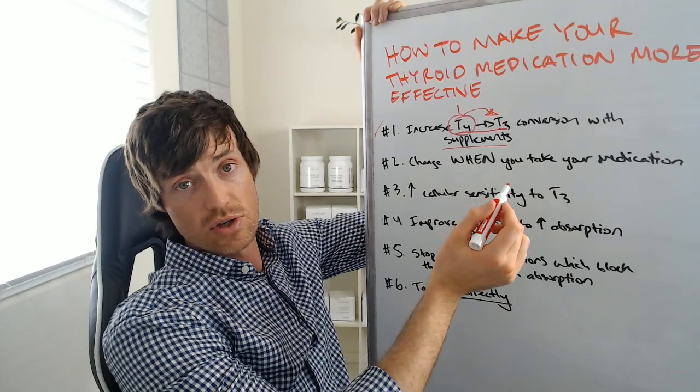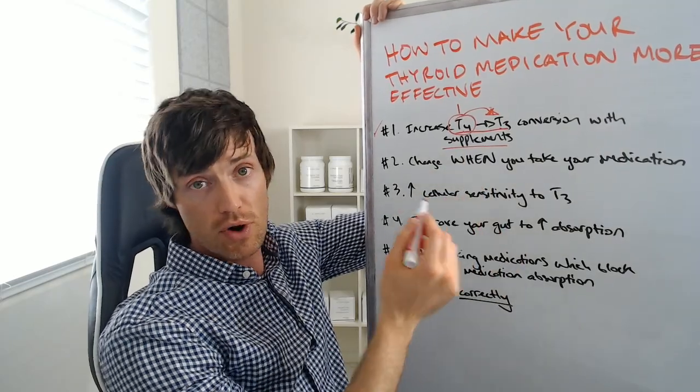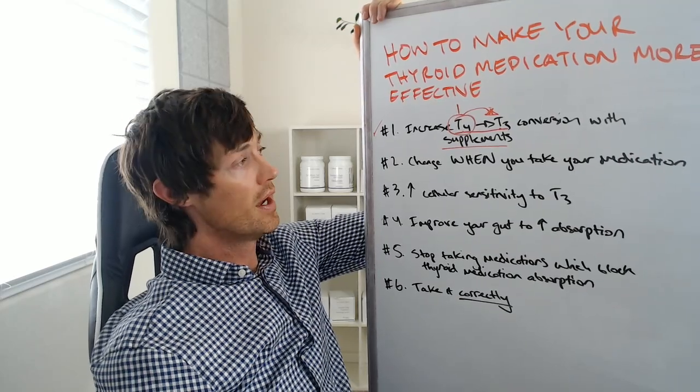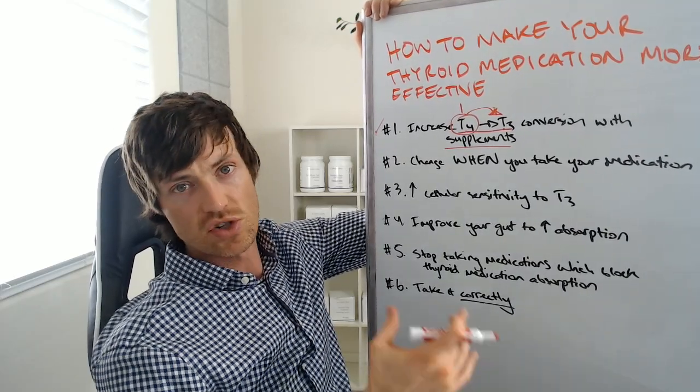You can take these supplements over the counter — you don't need a doctor to prescribe them. You can go and purchase them yourself, which is why this is powerful compared to getting your thyroid medication dose changed. I have a supplement designed to help that, but you can take these ingredients individually if you would prefer.